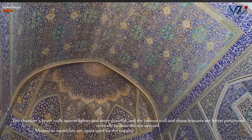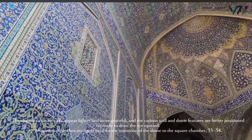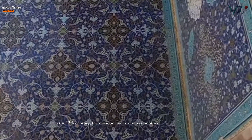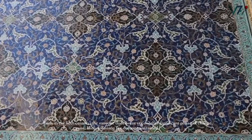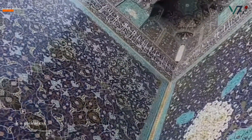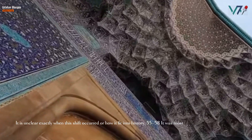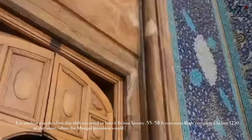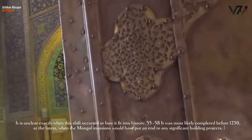Muqarnas squinches are again used for the transition from the dome to the square chamber. Early in the 12th century, the mosque underwent yet another significant phase of change, most likely following fire damage sustained in 1121 to 1122. It is unclear exactly when this shift occurred or how it fit into history, but it was most likely completed before 1230 at the latest, when the Mongol invasions would have put an end to any significant building projects.